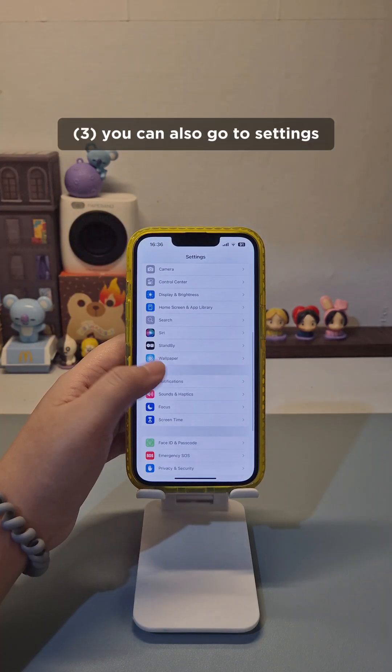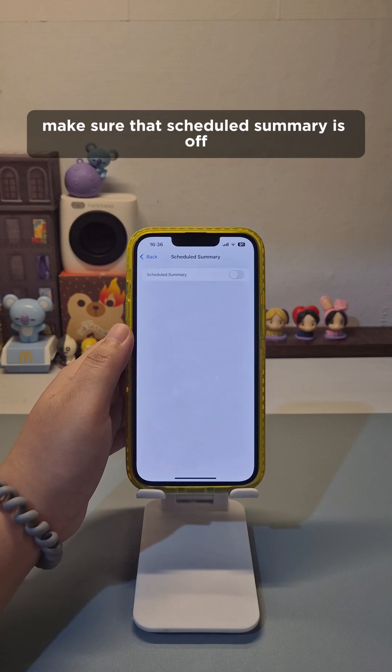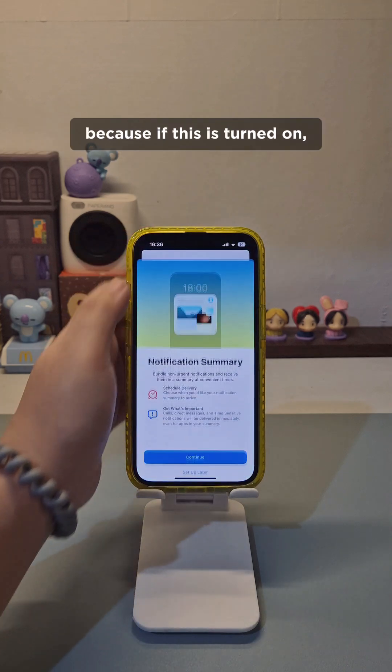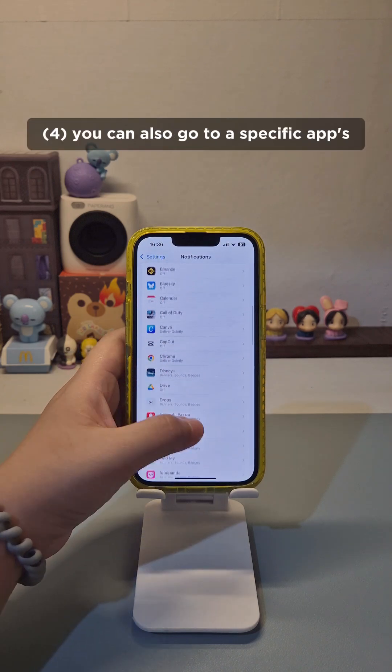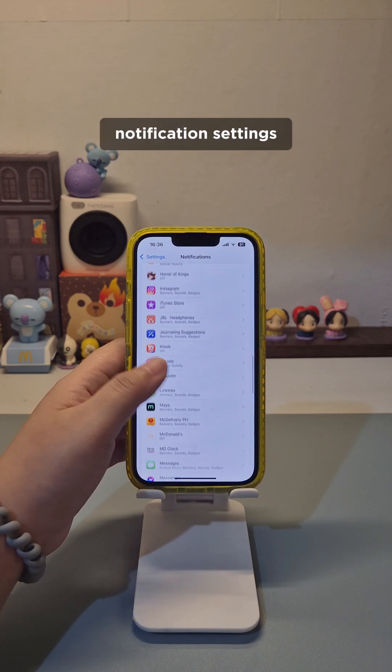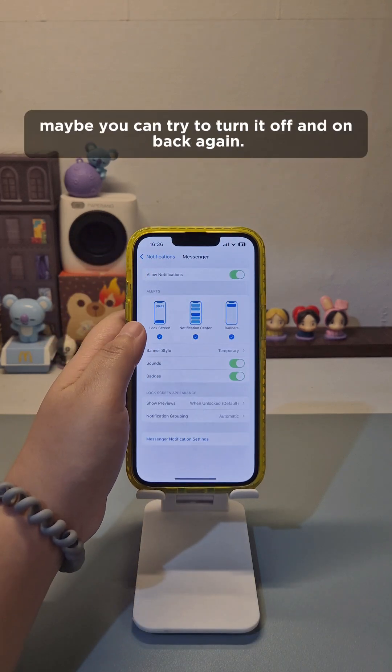You can also go to Settings, then Notifications. Make sure that Scheduled Summary is off, because if this is turned on, you will receive notifications at a set time. While you're there, you can also go to a specific app's notification settings and make sure it's on — maybe try turning it off and on again.